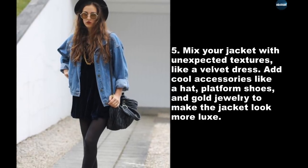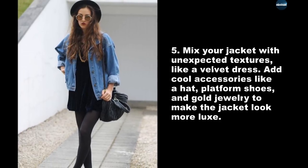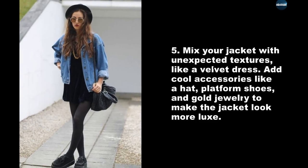Mix your jacket with unexpected textures, like a velvet dress. Add cool accessories like a hat, platform shoes, and gold jewelry to make the jacket look more luxe.